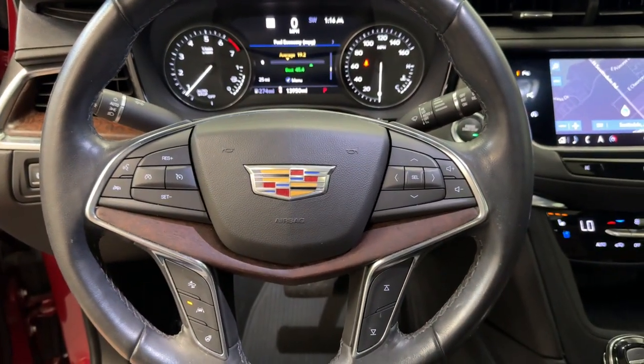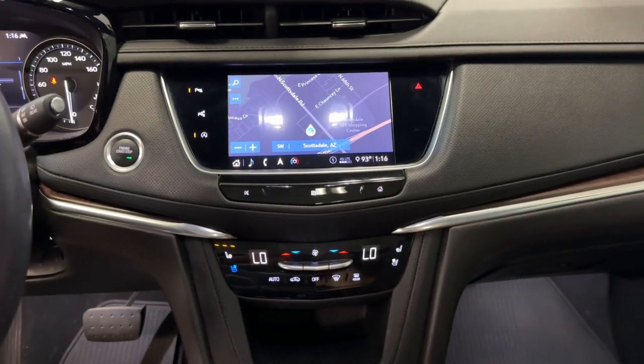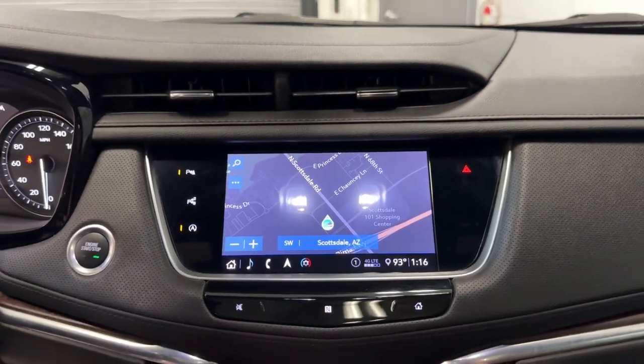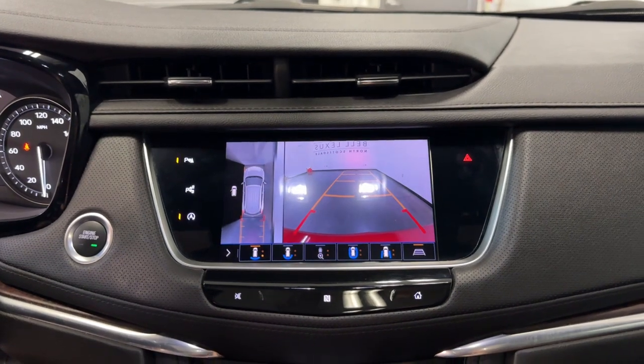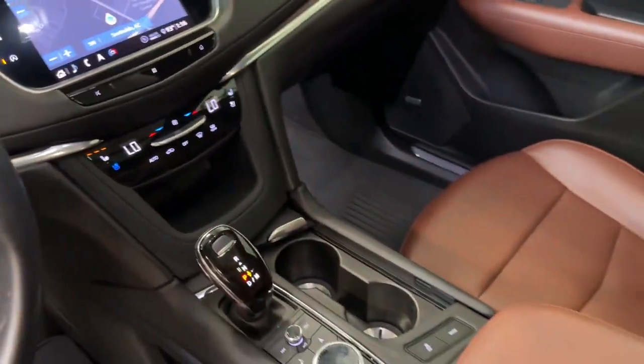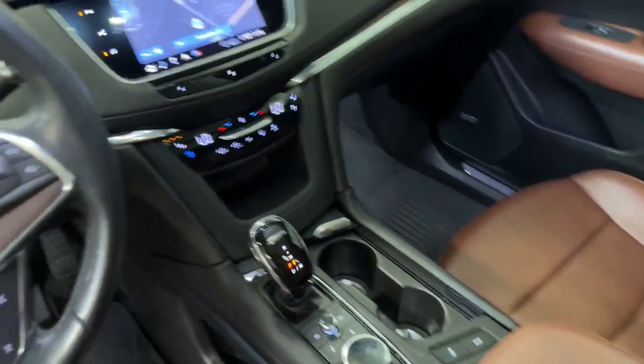These are just some of the great options this vehicle comes with: heated steering wheel, head-up display, Apple CarPlay and Android Auto, navigation system, moonroof, keyless entry, heated driver's seat, rear camera mirror, power liftgate, and premium sound system.